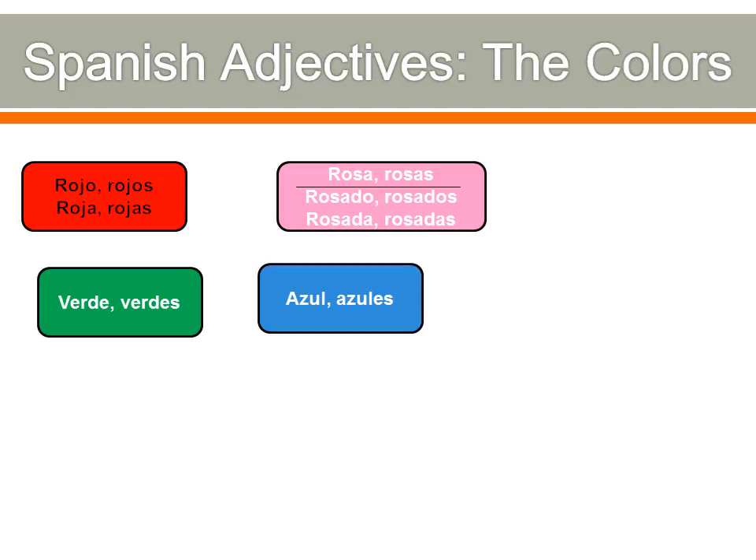Blue — we already talked about that one. Azul is for singular, azules is for plural. So looking at green, blue, and red: if the adjective ends in the normal O/OS/A/AS ending, it changes depending on gender and singular or plural. But if it ends in an E, all we do is add an S to make it plural — verde for singular, verdes for plural. And azul ends in a consonant, so to make it plural we add ES — azul, azules.